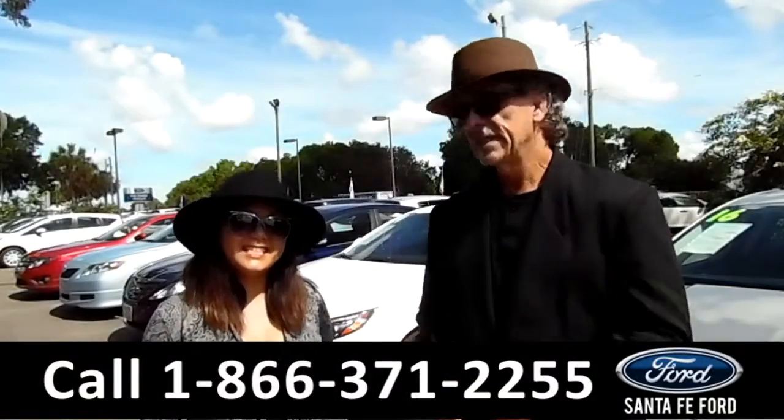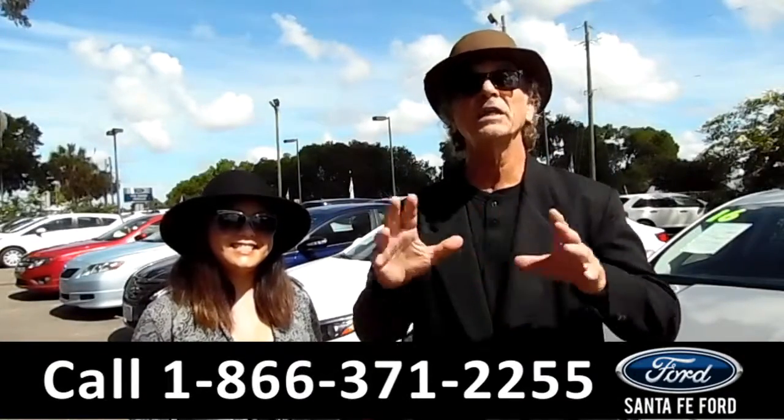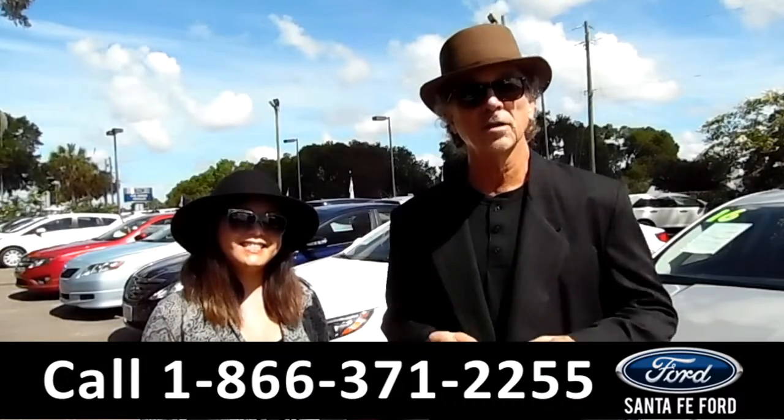Hey, this is Randy, and this is CeCe, SantaFeFord.com — Gainesville's premier Ford dealer, the only car dealer actually in Gainesville right off of I-75. We're at exit number 399.